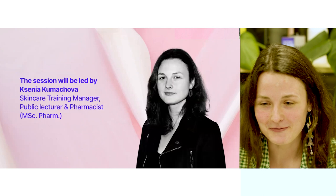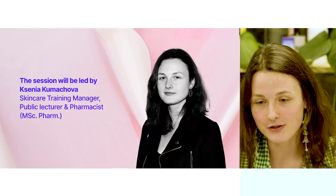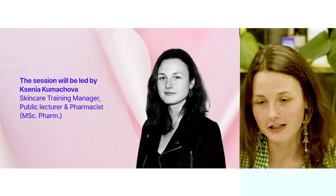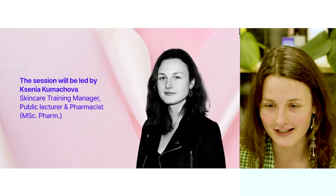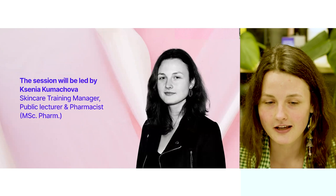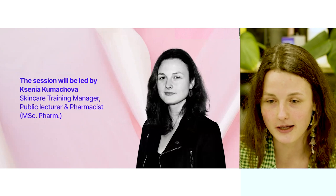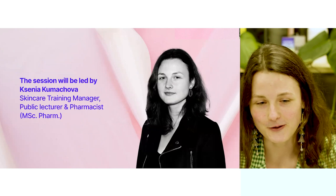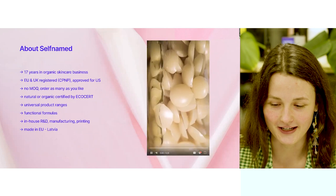I'm your host for today. My name is Ksenia Komuchova. I am a certified pharmacist and public lecturer. I find a lot of joy in explaining everything connected to skincare and I love talking about science-based use of plants in skincare and medicine. I'm really excited to hold this session today.